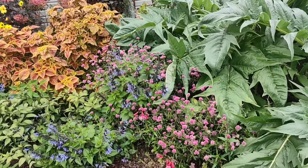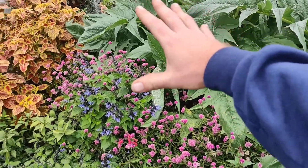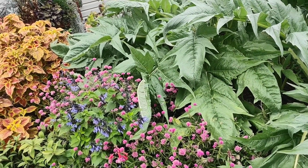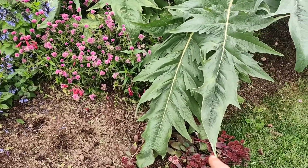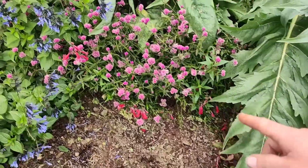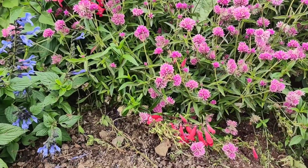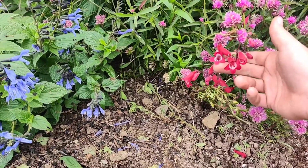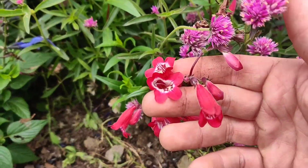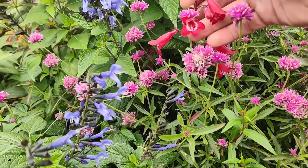Coming up, we have Truffula Pink Gomphrena, which was doing amazing — this whole area was flanked in it, a beautiful big drift. But then the cardoons decided they were the stars. I have a sedum down here that's obviously flopped because of them. I also had planted some penstemons, which will definitely be back next spring. Aren't these the most beautiful flowers? Tubular blooms that the hummingbirds love — just really pretty.